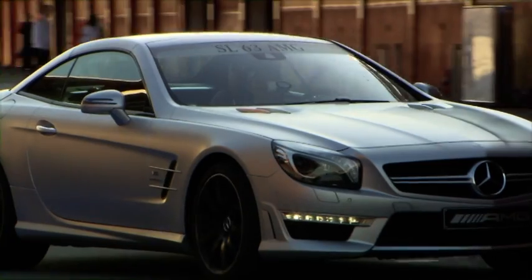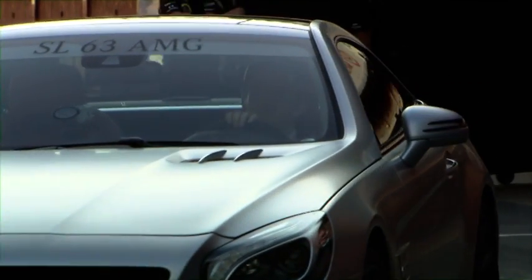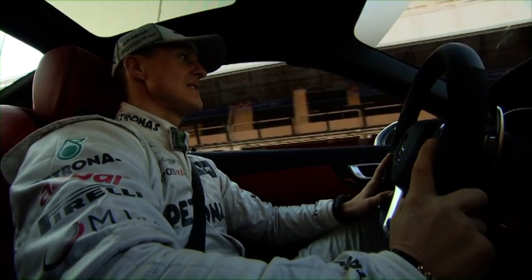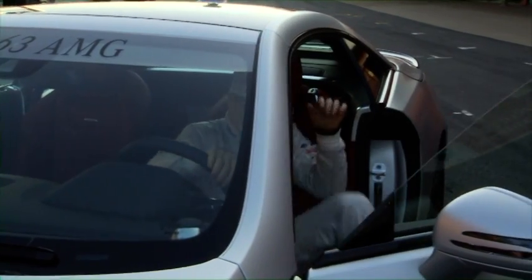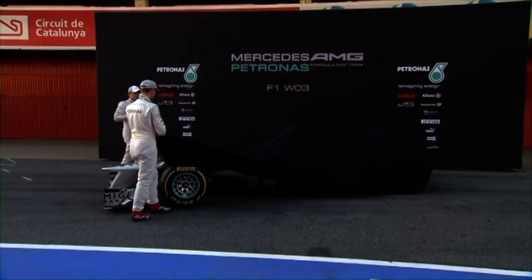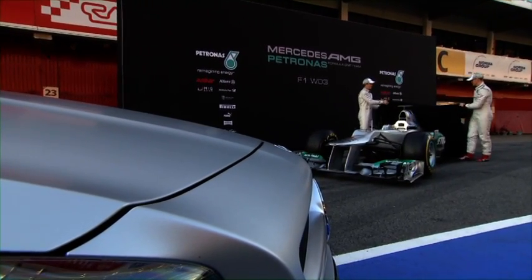A world first at the Barcelona Grand Prix circuit. Michael Schumacher and Nico Rosberg drive two Mercedes-Benz SL 63 AMGs on exhibit for the first time, to the presentation of the new Mercedes F1 W03.